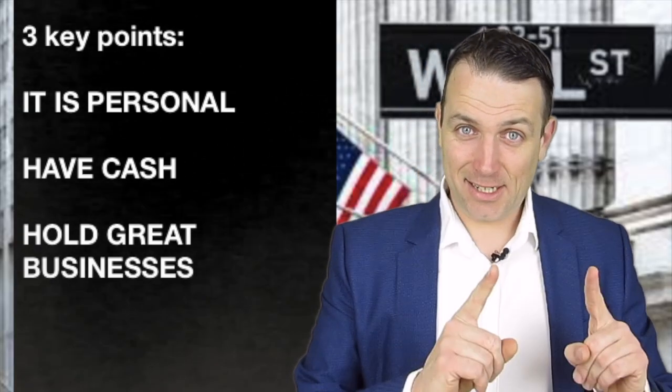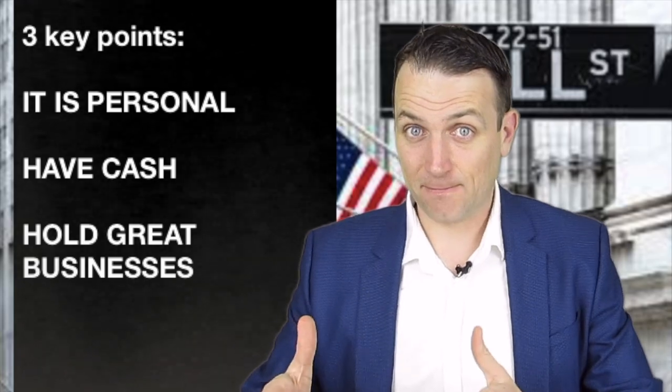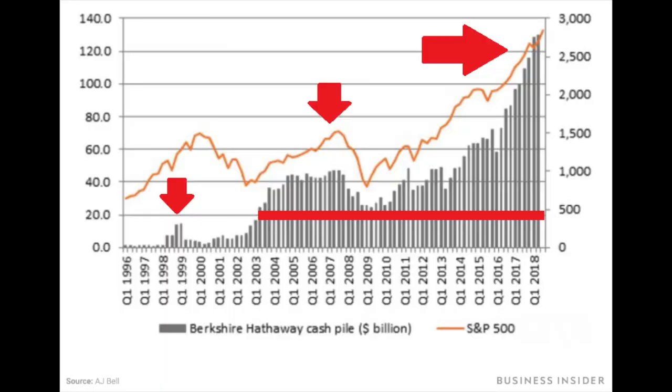The second thing that allows you to buy more when stocks go down and increase your long-term returns is to have cash. Looking at Berkshire's cash pile over the years, every time the yield curve inverted they had more cash on their balance sheet — 1999, 2008. They always maintain around 20 billion for insurance protection. They have been piling up cash over the years, waiting for the next crash to do what they do best: invest in the downturn.